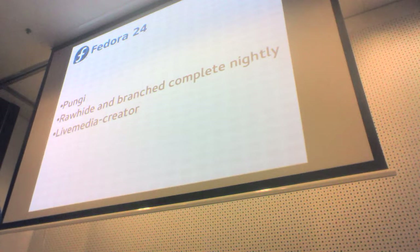In Fedora 24 we made a bunch of significant changes to how we build and ship Fedora. The biggest one was that we switched to using Pungi 4, which is based on the code used internally to create RHEL. We probably had the biggest change in how we build and ship Fedora since we merged Core and Extras and got Pungi initially.